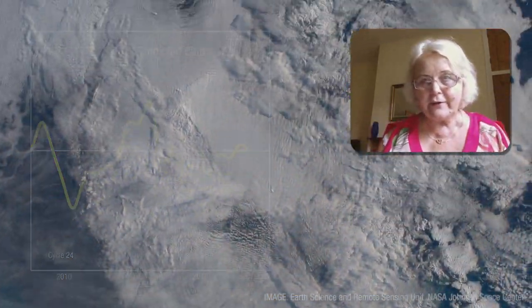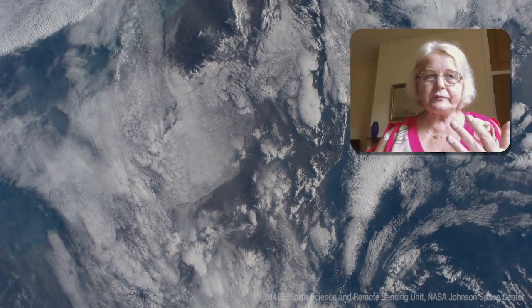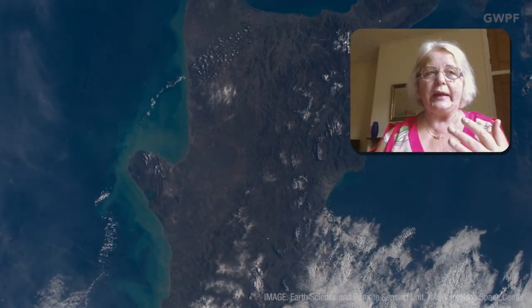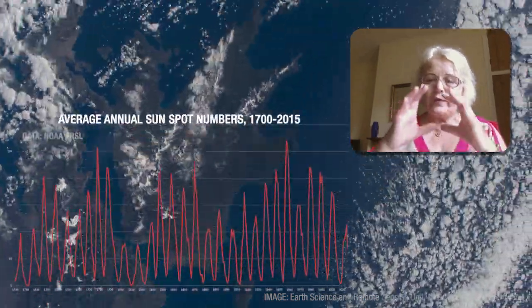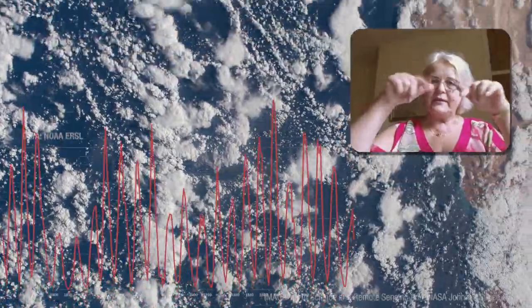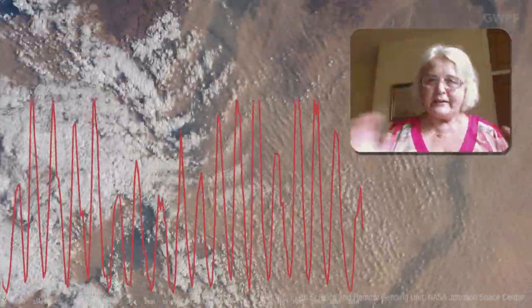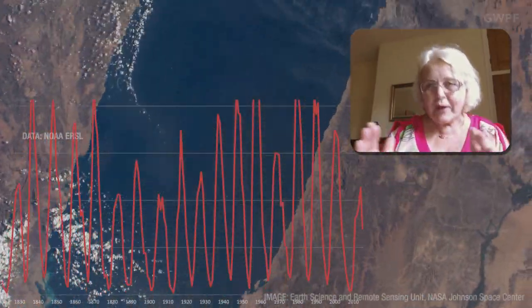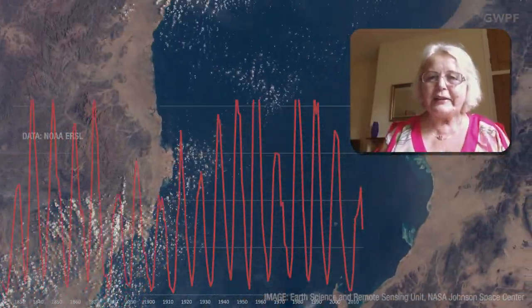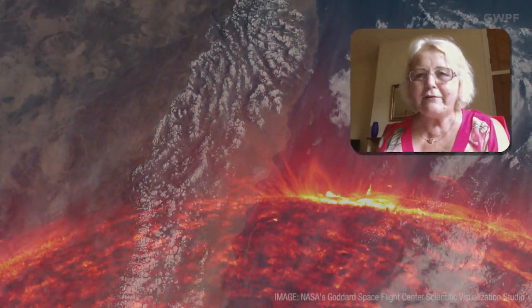What will happen to the earth remains to be seen and predicted, because nobody who developed any programs or models of terrestrial response based them on a period when the sun has minimum activity. When the sun has strong fluctuations in its magnetic field, they are well understood. But we are approaching a stage when the magnetic field of the sun is going to be very, very small.